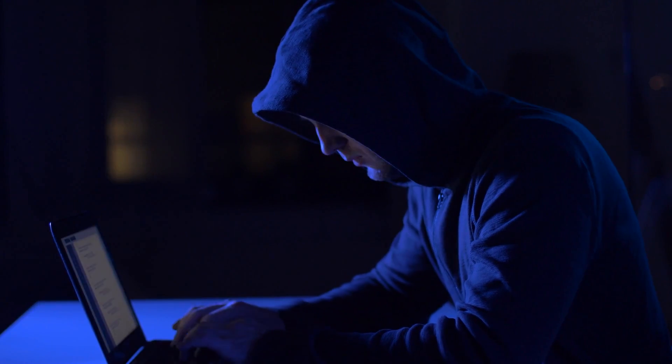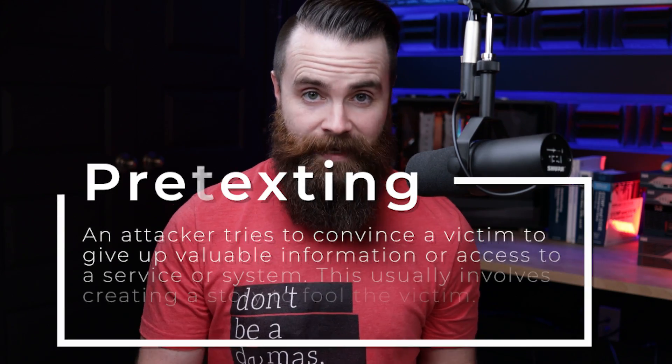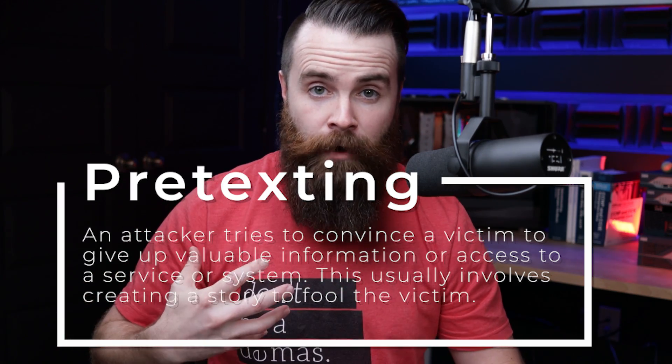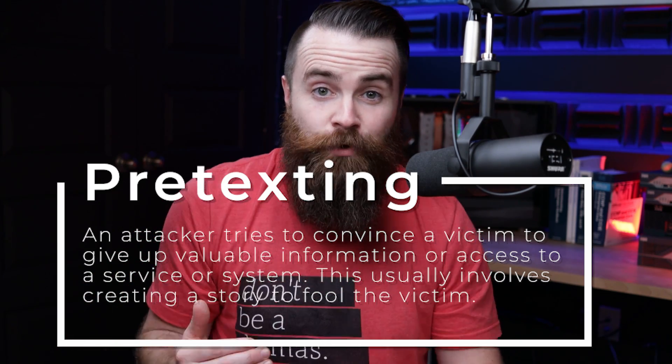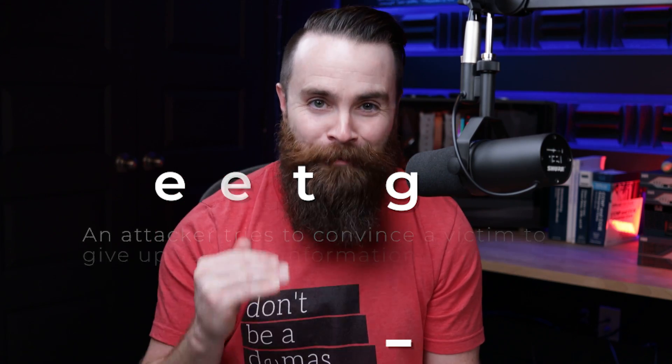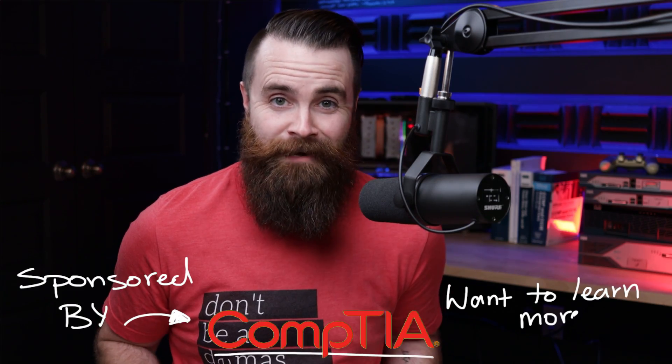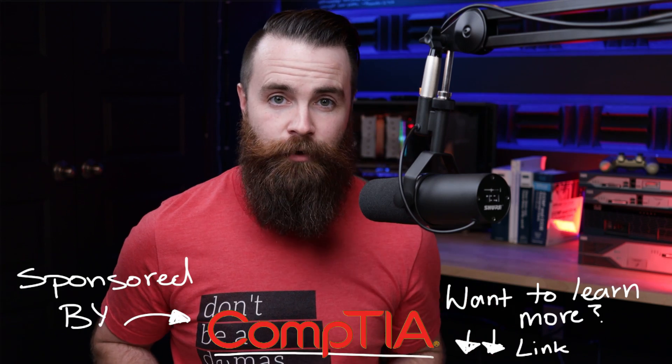I'm really putting them to the test to see if they will fall for a classic social engineering attack called pretexting — creating a fictitious story about who I am and why I'm calling, with the goal of getting information from them. Shout out to CompTIA for sponsoring this video. This is for educational purposes only — please never hack anyone for any reason.